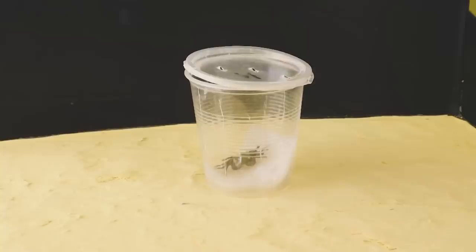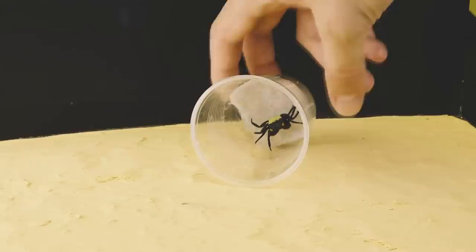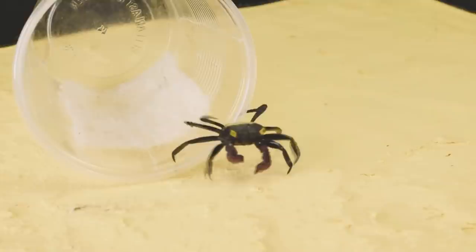First of all, we will get acquainted with one of the main characters: here is a carnival crab. A distinctive feature is a bright unusual coloring of violet shades. He is also called the vampire, but do not be afraid — this is due only to his color.